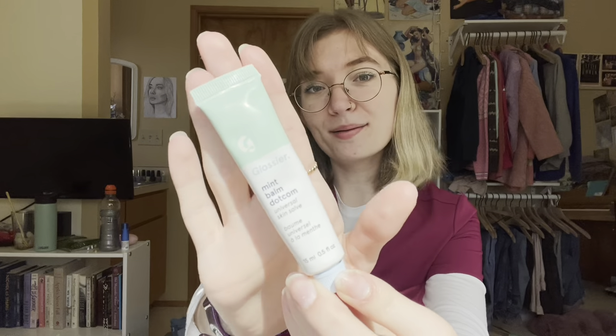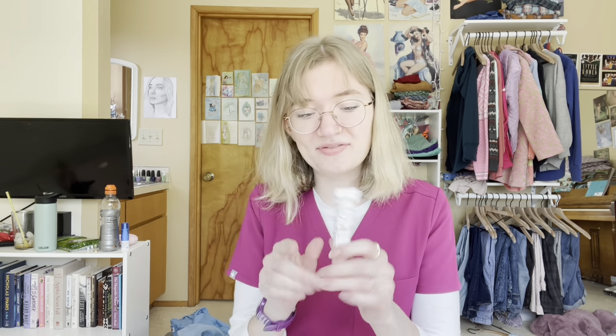I also have balm.com from Glossier, but not for the intended purpose — not just for my lips. When I'm working, I really avoid putting my hands on my portals of entry — any holes in my face. I avoid touching my nose, my mouth, my eyes at work. So I would not use this for my lips at work; I would only use it on my hands, because we're washing our hands so frequently and I hate the feeling of dry hands. Then I also have a lip gloss you can just swipe directly on. And I have a fidget cube — I probably will never use it, but it's better to have it and not need it.